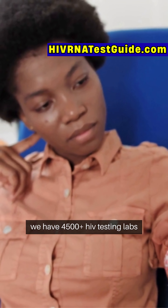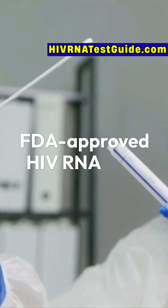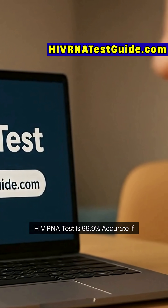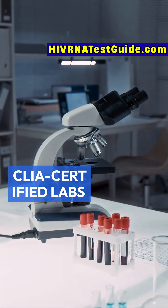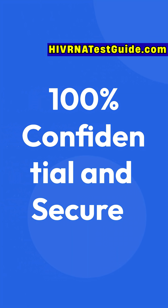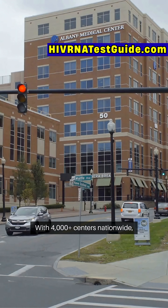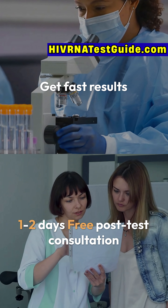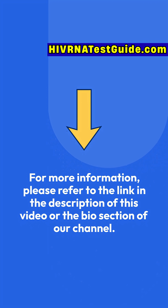We have 4,500-plus HIV testing labs across the U.S.A. We offer the only FDA-approved HIV RNA test for early detection, with results as soon as one to two days. The HIV RNA test is 99.9% accurate if taken timely. All our labs are CLIA-certified for top accuracy and safety. Your privacy is 100% confidential, protected under HIPAA laws. With 4,000-plus centers nationwide, there's always one near you. Get fast results in just one to two days and a free post-test consultation for complete peace of mind. For more information, please refer to the link in the description or the bio section of our channel.